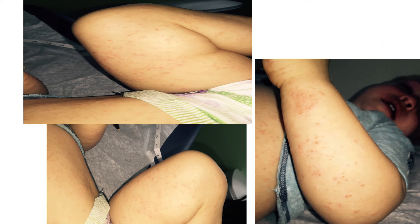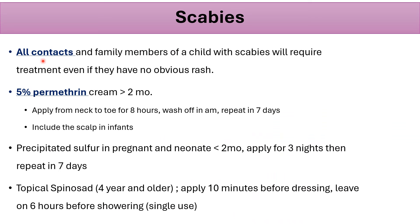This is a toddler with scabies showing papules on the elbow and trunk with severe itchiness; other family members were affected as well. Treatment: all contacts and family members require treatment even if they have no obvious rash or symptoms. The first-line treatment is permethrin 5% cream, recommended for children older than two months. Apply from neck to toe, leave on for eight hours, then wash off. Repeat in seven days. Include the scalp in infants. Precipitated sulfur is a good option for pregnant women and neonates less than two months.